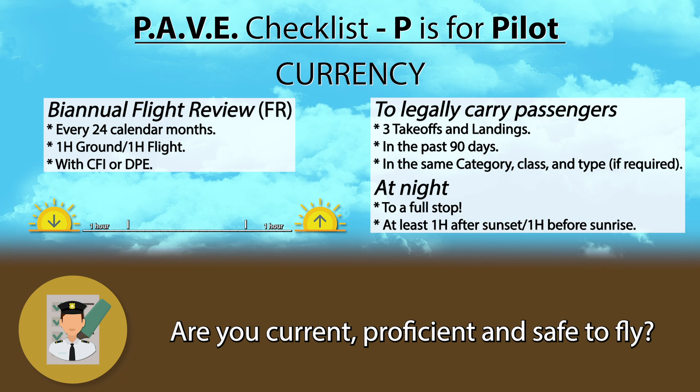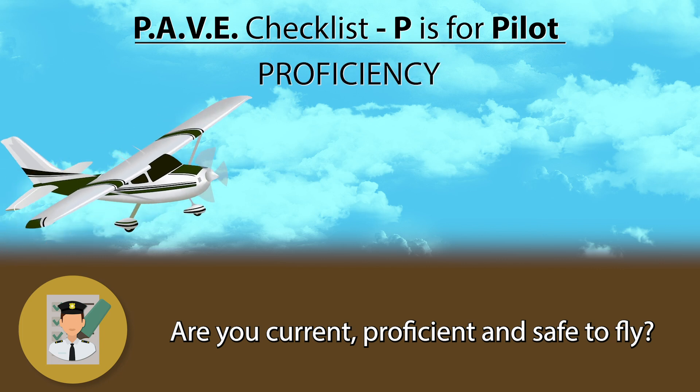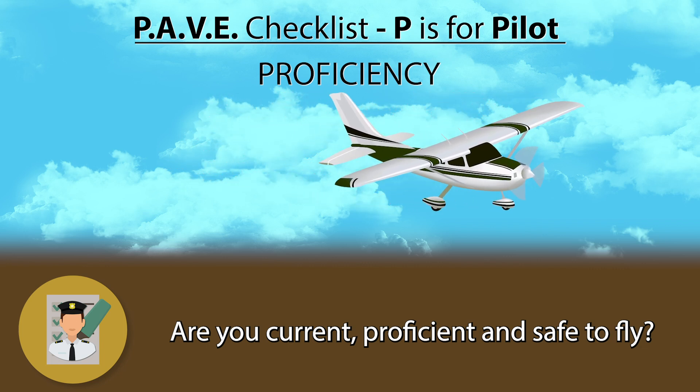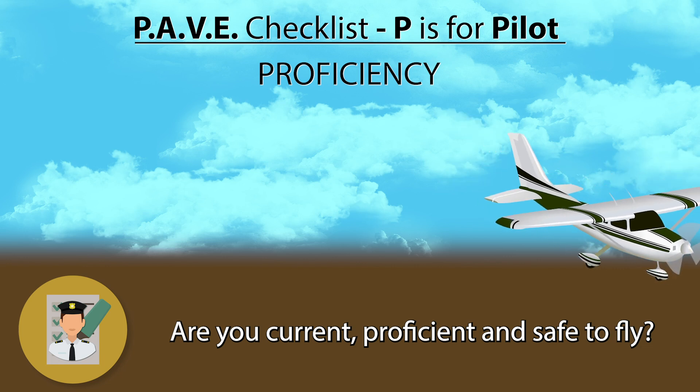I will talk about categories, classes, and types, as well as the different definitions of night, in separate videos. Now you might be legally allowed to fly the plane, but you should always ask yourself if you are capable of doing it. For example, if your check ride was a year ago you were legally allowed to go fly by yourself, but if you haven't flown at all since then you might not be as proficient as you used to be. Going up with a CFI for a little refresher might be a good idea.